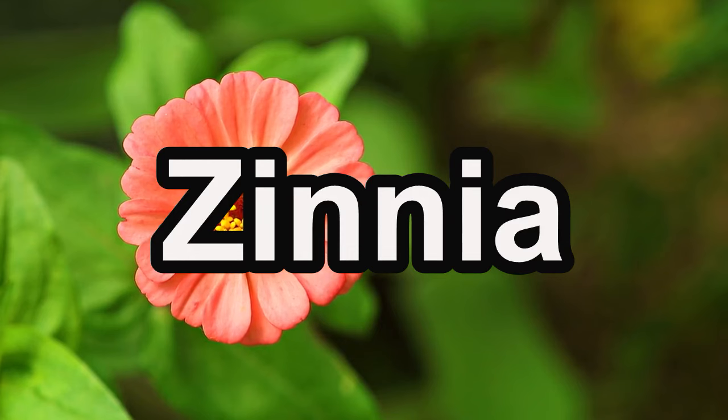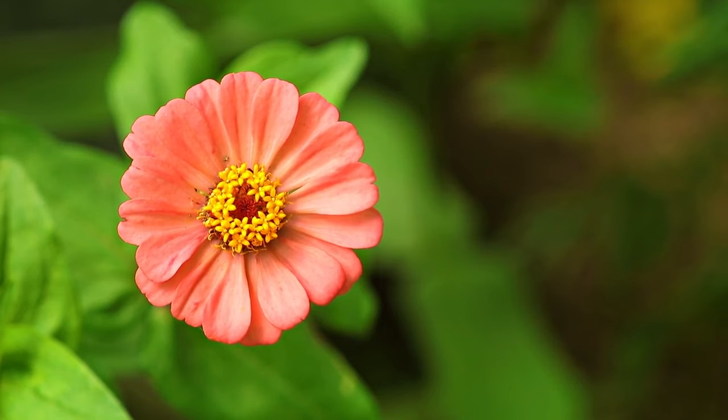Zinnias, known for their diverse colors and shapes, are a must-have for any gardener. Sow zinnia seeds in March as well as in April for a kaleidoscope of blooms that will add vibrancy to your garden. These flowers are available in different colors like white, yellow, red, orange, pink, and purple; different styles like peppermint and cactus; different sizes from big blooms like Zinnia Dahlia to compact blooms like Lilliput; and different types like single and double petals. So you have a wide range to choose from.